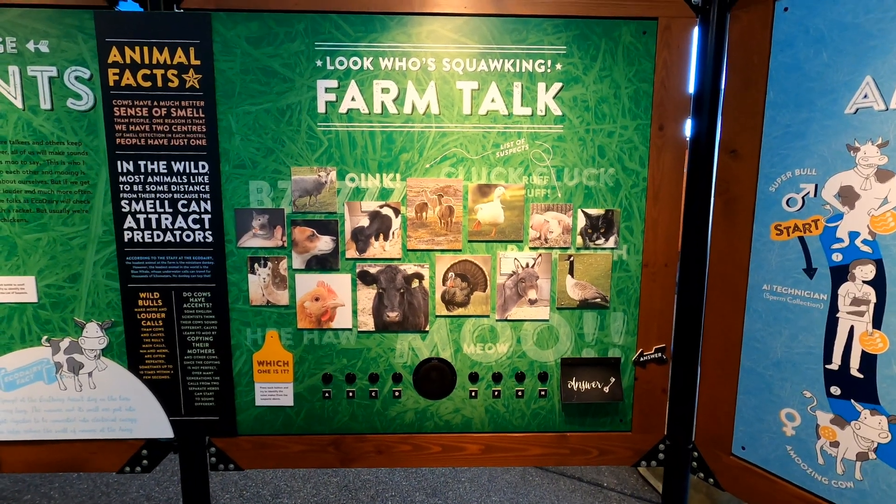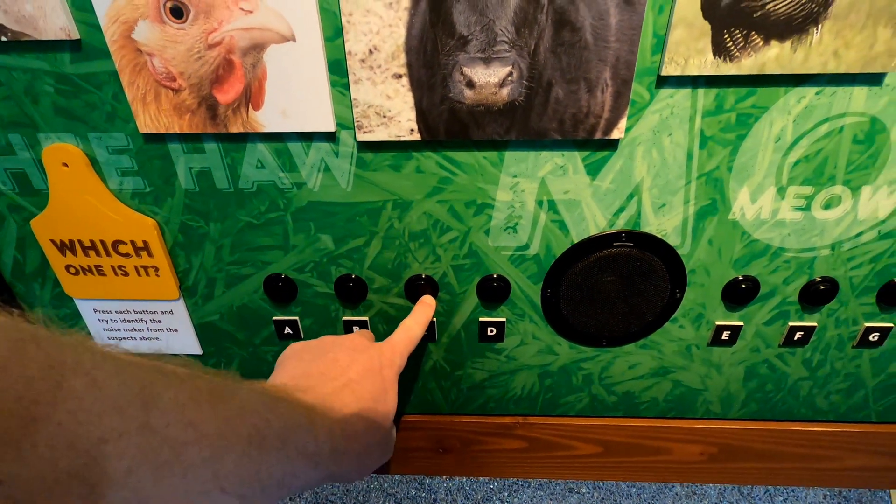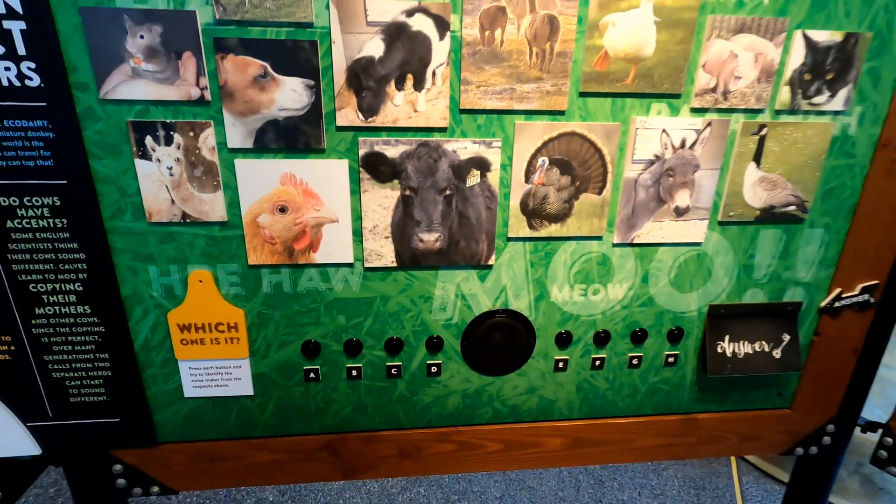Here's another slightly less disgusting game called Look Who's Squawking. Let's give this a try. Cow — I'm gonna say cow.